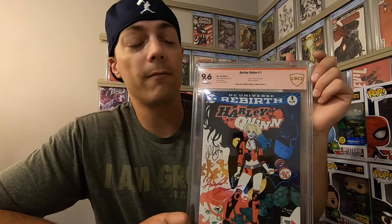Number 8, we have Harley Quinn number 1 from 2016 of the DC Rebirth. This was signed by Jimmy Palmiotti and Amanda Connor down at Kansas City Comic Con this year, and I had it verified by CBCS at a 9.6.